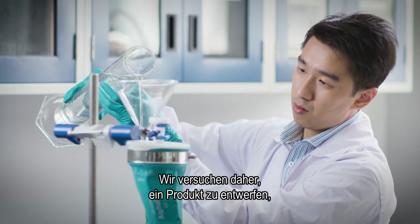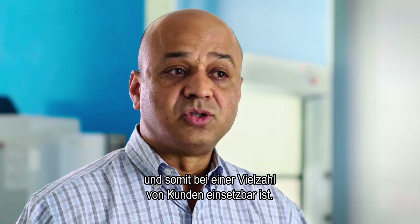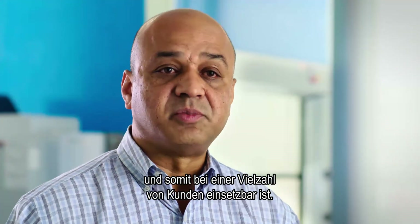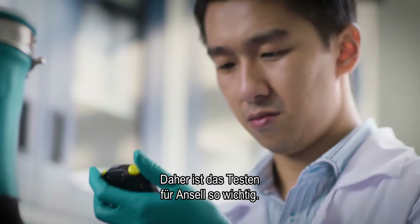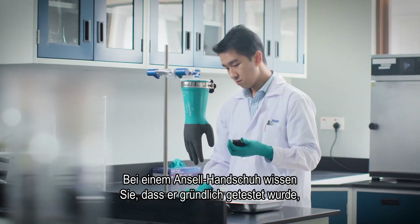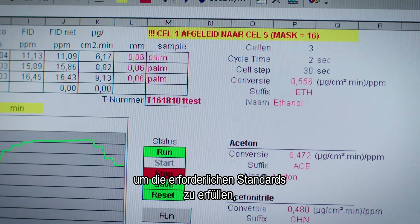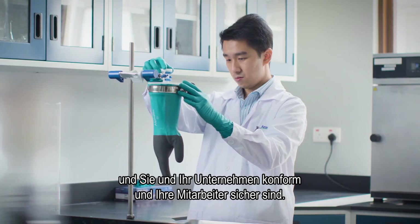What we try to do is design a product that is going to exceed the existing performance standard, so that it will work for a multiple set of customers. That's why testing is so important to Ansel. When using an Ansel glove, you can be certain it has been tested thoroughly to meet all the required standards, and that you, your company, and your workers will be compliant and safe.